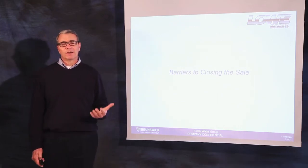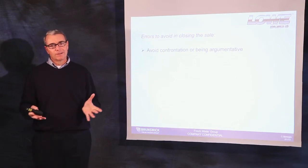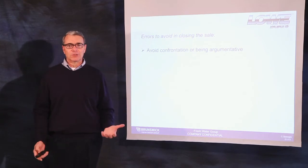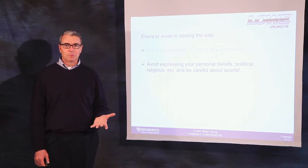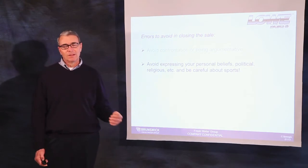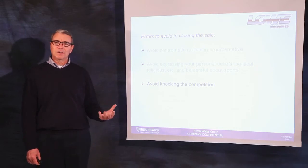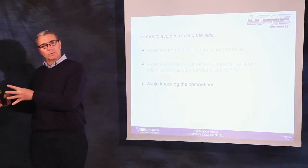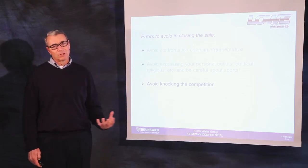There are always barriers to closing a sale. However, at a boat show, you need to be aware that if you get into an argument with a customer, chances are you'll win the argument but lose the sale. Understand that expressing your personal beliefs — political or even sports teams — can jeopardize making a sale. Avoid knocking the competition. Instead, focus on the strengths of your dealership, your experience, and those processes in manufacturing that make the product superior.